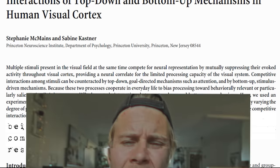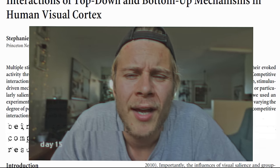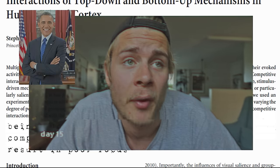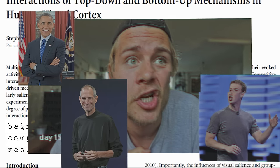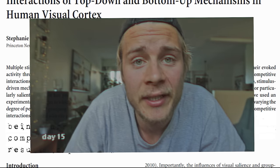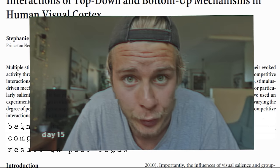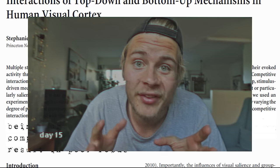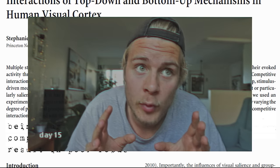I also found an interesting connection between decluttering and willpower. Have you ever wondered why some of the most successful people on this planet — like Barack Obama, Mark Zuckerberg, and Steve Jobs — always seem to use the same clothes? Apparently, willpower is a limited resource, and one thing that depletes it is making decisions. So by using the same clothes every day, you remove a decision. And if we expand this idea, by removing all the excess stuff you have, you are dramatically reducing the decisions you need to make, and hence saving your willpower.